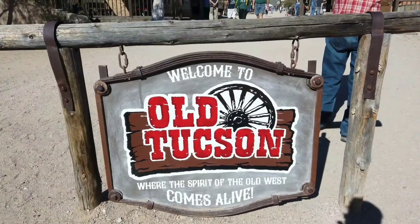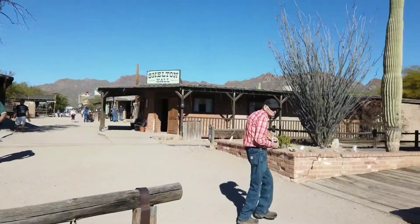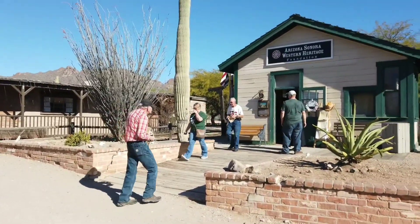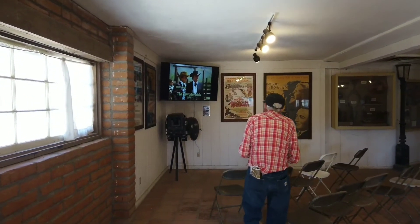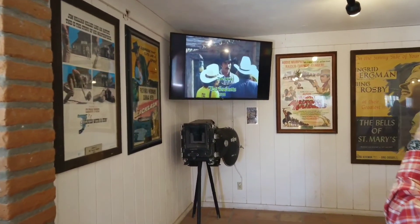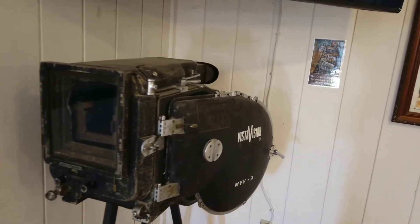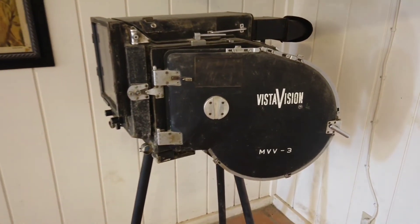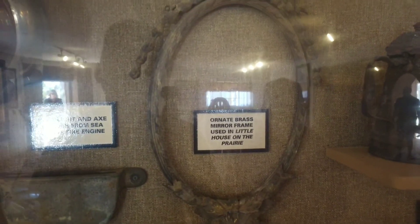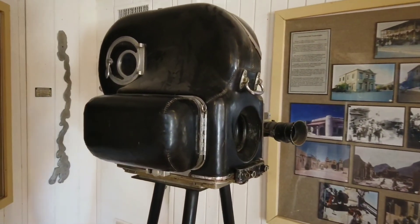Going to a little bit of this movie town — Old Tucson, where they did old movies. Lots of movies done here. I'm liking that camera there, the Vista camera. I like this old camera — I'm an old camera guy.